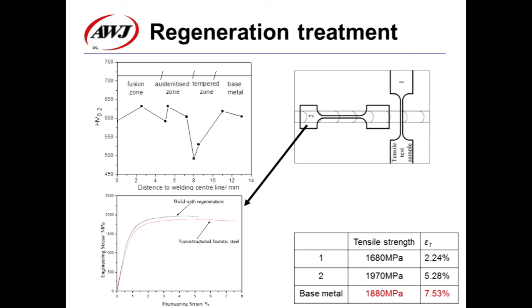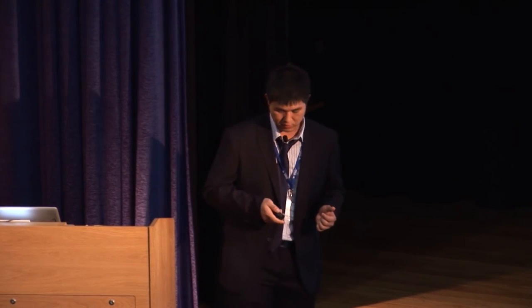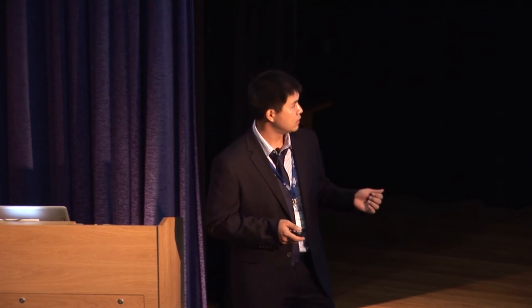To obtain the mechanical properties of the fusion zone, the second tensile test sample was prepared. This time, the strength is almost 2,000 megapascal, a little higher than the base metal, and the elongation is about 40% of the base metal. This confirms that regeneration treatment has successfully realized fine bainite growth again in the fusion zone and the austenite zone, and the mechanical properties of those zones are almost the same as the base metal.